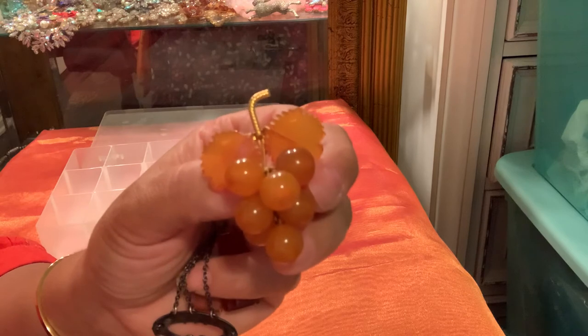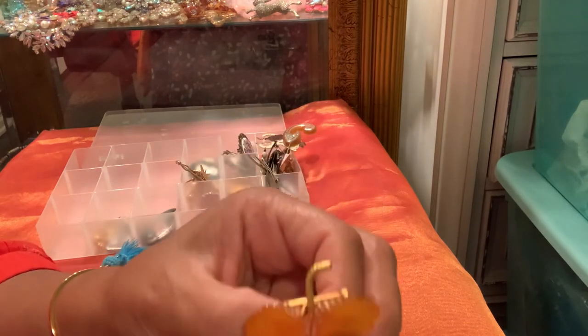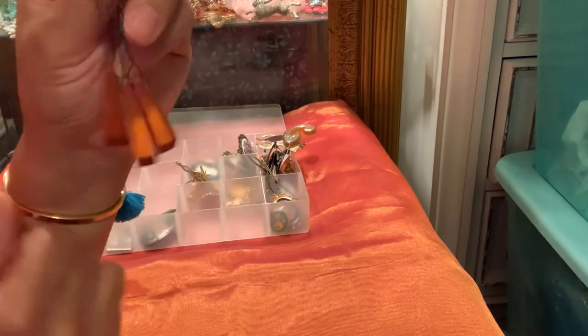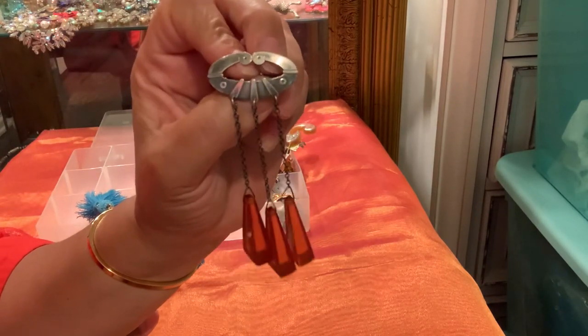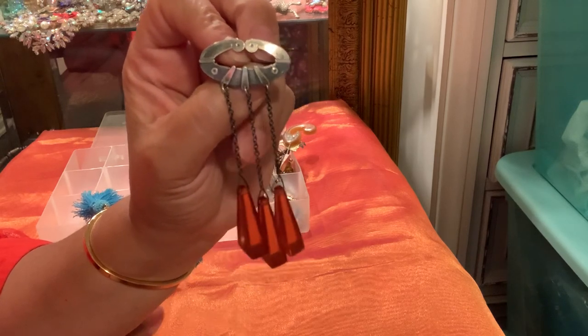I worked at a winery on Long Island for quite some time, and when I see this brooch that's what it reminds me of. Along those lines, here's another brooch — I paid two dollars for this about a year ago. This brooch is actually Russian — Russian silver.